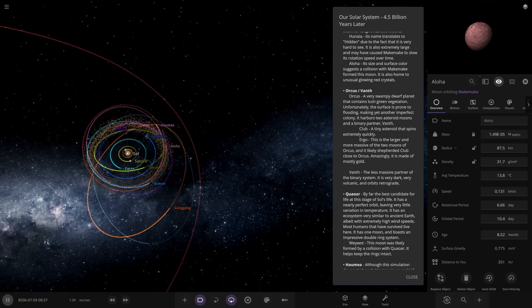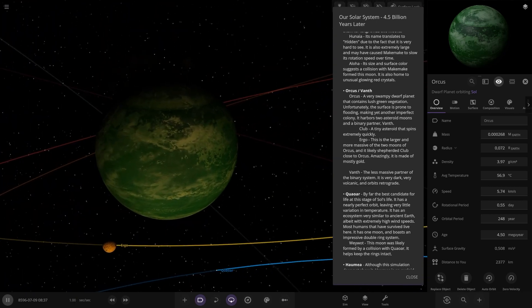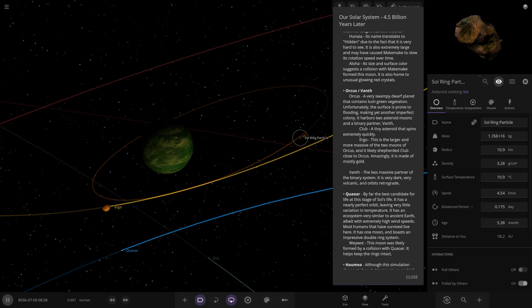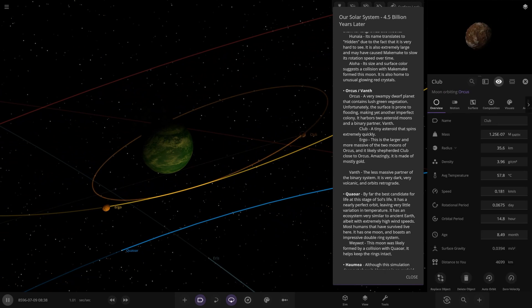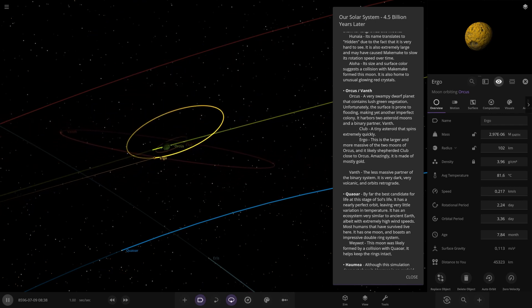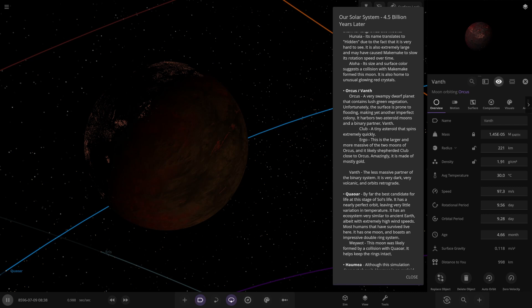Orcus and Vanth next. Orcus is a very swampy dwarf planet that contains lush green vegetation — unfortunately its surface is prone to flooding, making yet another imperfect colony. It harbours two asteroid moons and a binary partner, Vanth. We've got a moon called Club — a tiny asteroid that spins extremely quickly — and Ergo, the larger and more massive of the two moons, which lightly shepherds Club close to Orcus. Amazingly, it is made of mostly gold. Then lastly Vanth: the less massive partner of the binary system, very dark, very volcanic, and all of it's retrograde.